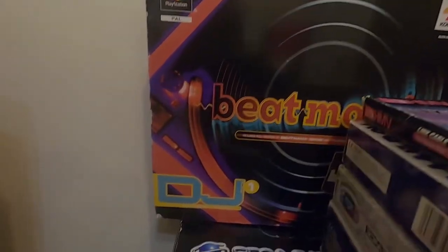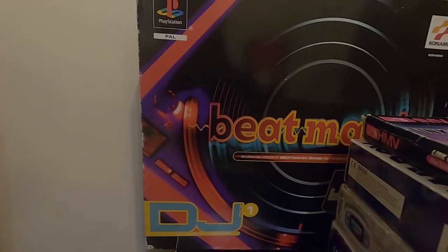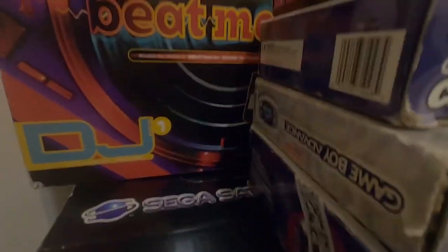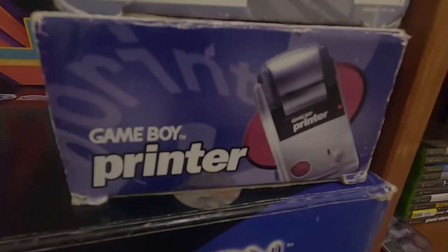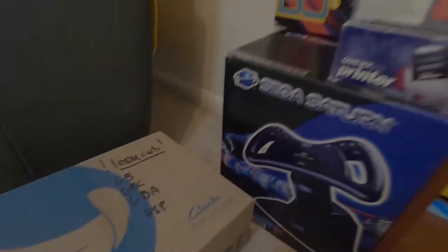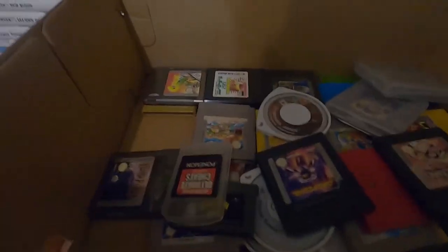Down in this little corner there's just a bunch of random crap. There is a boxed copy of Beatmania for the PS1. That's a Game Boy Camera. That's a Game Boy Advance. Game Boy Printer. Sega Saturn Arcade Racer.